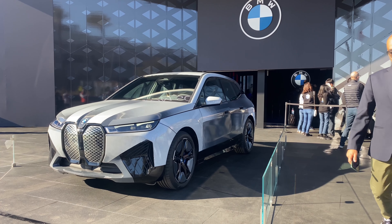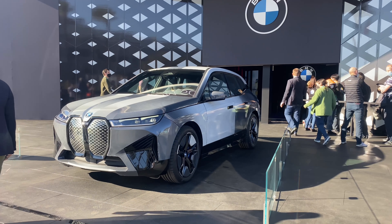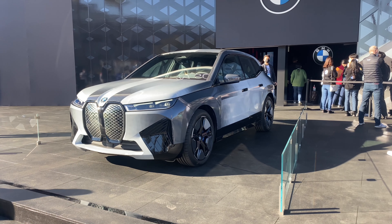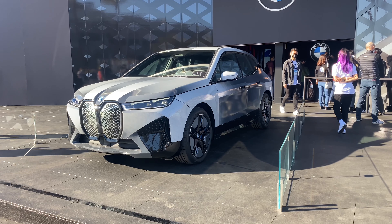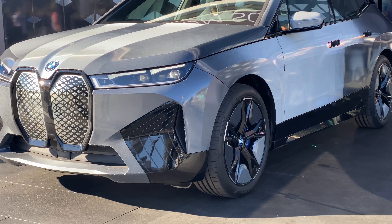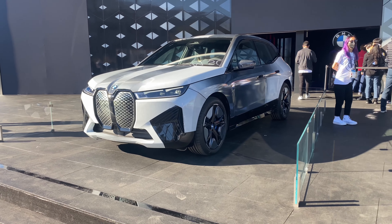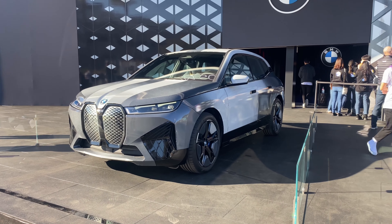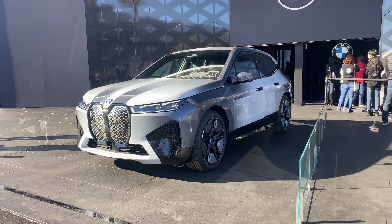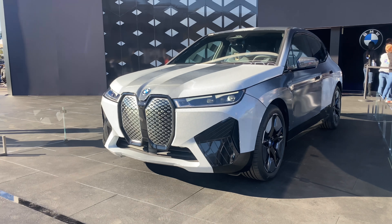Here's the BMW color-changing vehicle at CES 2022 here in Las Vegas at the BMW booth. You can see the color change from white to gray to black to silver. Even the wheels are color-changing — pretty neat stuff. It's the only car company that has a color-changing paint basically throughout the whole CES.